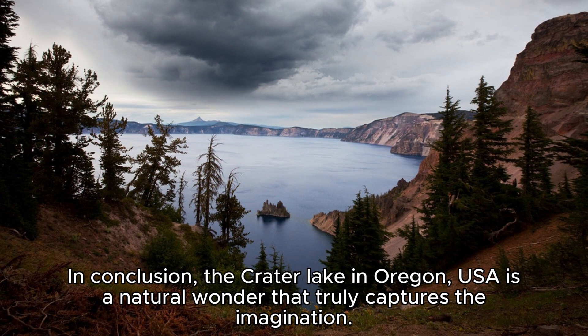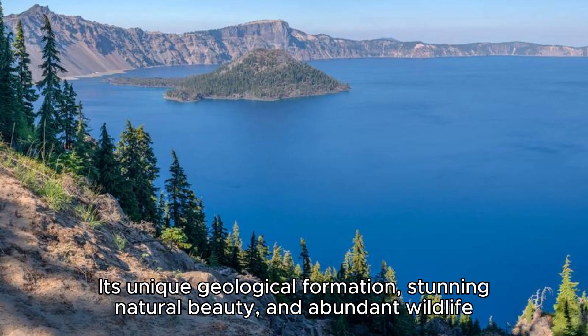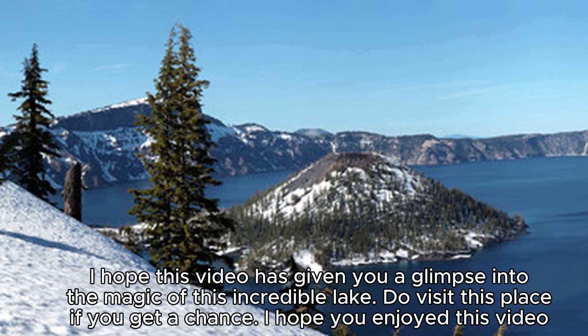In conclusion, Crater Lake in Oregon, USA is a natural wonder that truly captures the imagination. Its unique geological formation, stunning natural beauty, and abundant wildlife make it a must-see destination for anyone who loves the great outdoors. I hope this video has given you a glimpse into the magic of this incredible lake. Do visit this place if you get a chance.